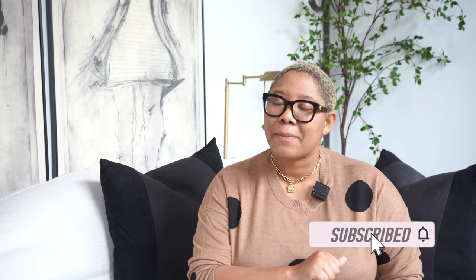But before I do, please don't forget to subscribe, like this video, and check me out on Instagram. But let's get into it.